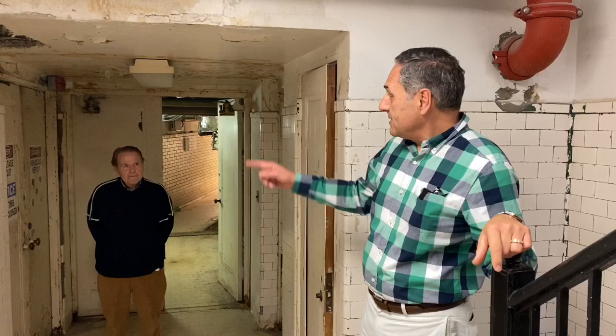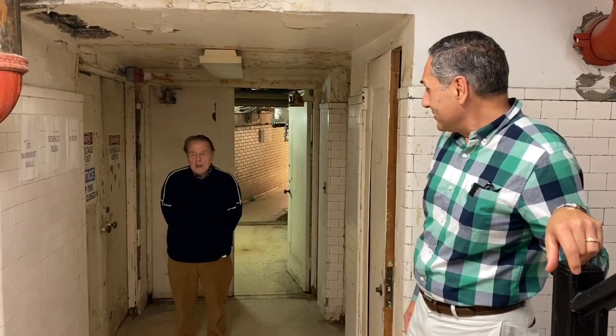So here we are at the bottom of the stairs in a basement hallway, and it's a pretty interesting place. It certainly needs some plastering and painting for sure, but why don't we take a look around. We see these double doors over here with a lot of signs on them. Tom, what's behind the doors?